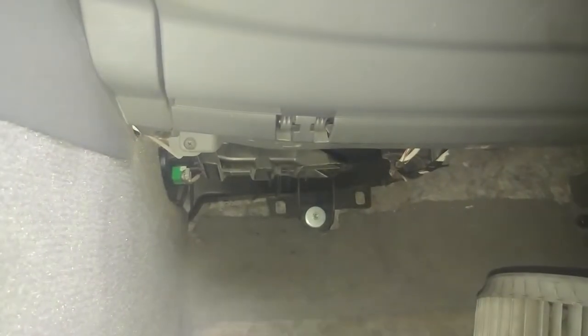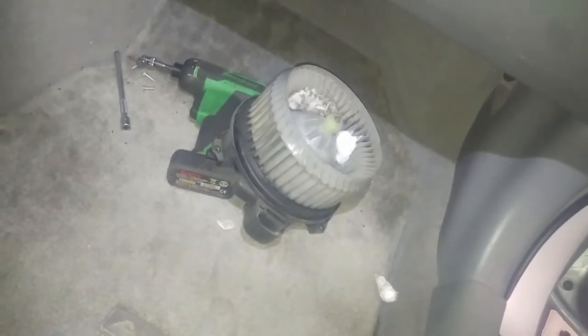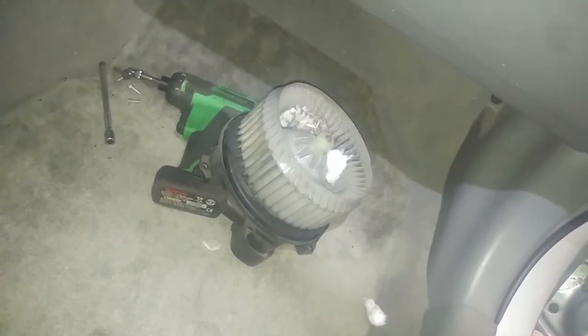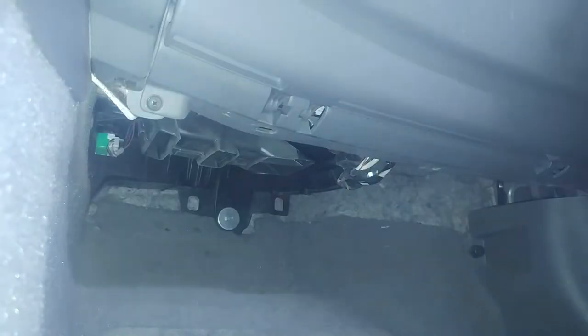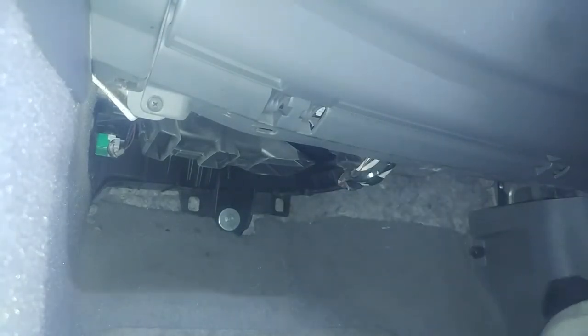Dead mouse and some cotton balls, apparently. We'll get those out and reverse procedure to install. Pretty easy — three eight millimeter bolts, take them out, push it back up and bolt it in. Clean it out, no more mouse.